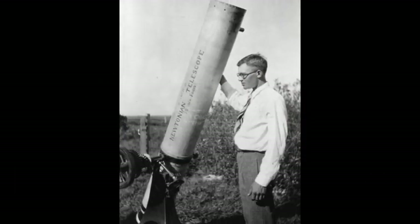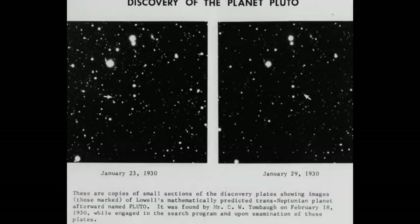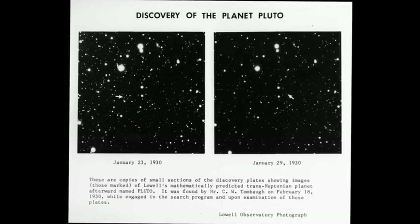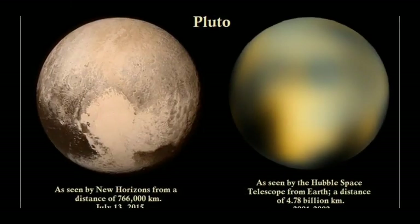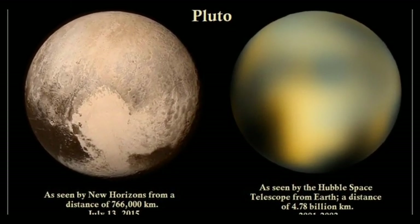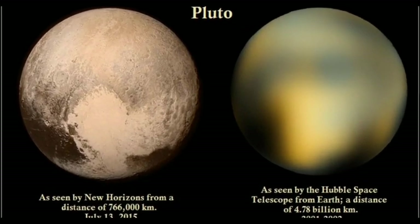When Clyde Tombaugh discovered Pluto over 94 years ago, it appeared as a faint dot, barely detectable by the largest telescopes of the era. It wasn't until 1996, with the help of the Hubble Space Telescope, that scientists could discern surface details of Pluto. Although those early images were blurry, they hinted at a planet with greater large-scale contrast than any other in the solar system, except for Earth.